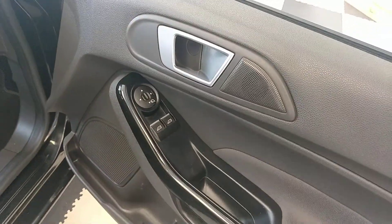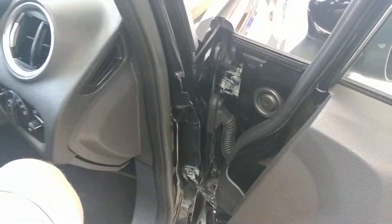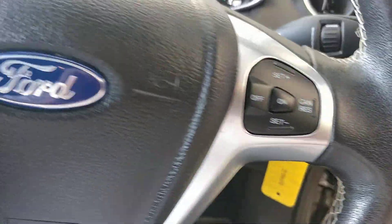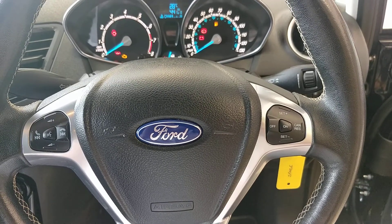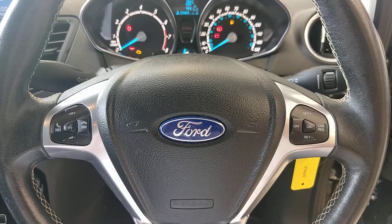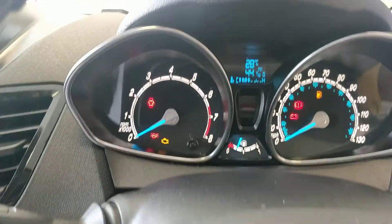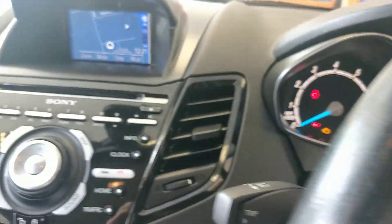We've got front electric windows and electric mirrors with power fold. We've got automatic headlights with front and rear fog lights, and a multi-function steering wheel which controls quite a few things like Bluetooth and volume controls, that sort of stuff. A quick picture of the clocks — about a quarter of a tank of fuel in there.